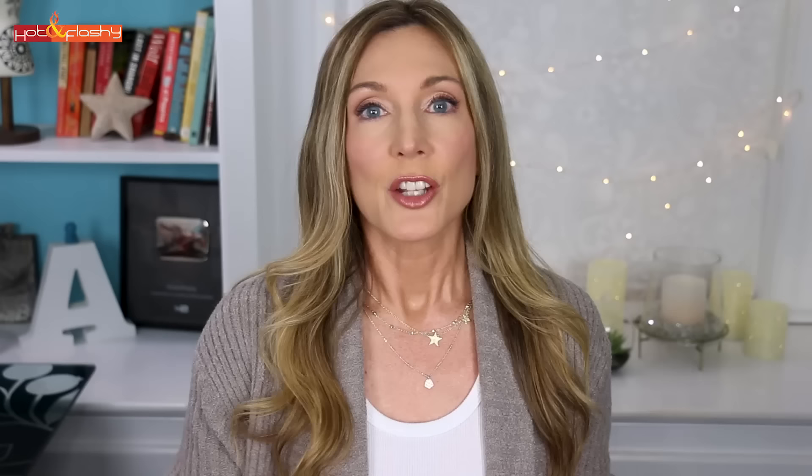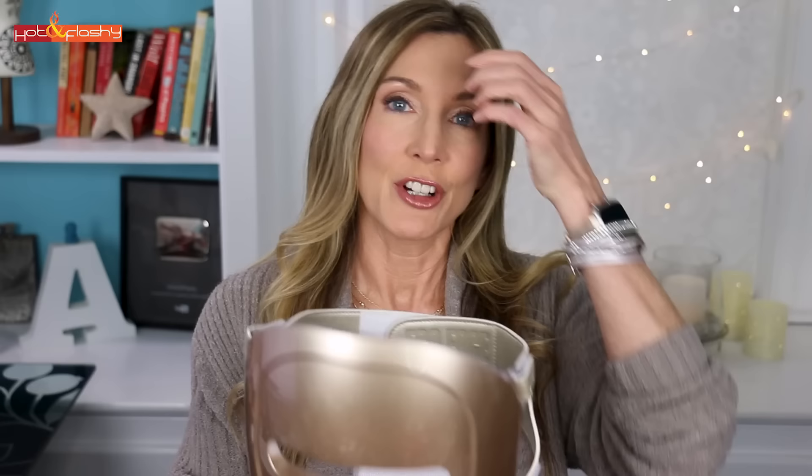I'm going to talk about five masks and one device, filling in the chart first to decide which to keep. Starting with the first one I ever used: the Eco Face mask. It is not US FDA cleared but it is K-FDA cleared (Korean FDA). It uses red light at 630 nanometers and near-infrared at 830 nanometers. Intensity and joules are unknown — the seller says it's a trade secret. Recommended session time is 20 minutes; distance from face is about a half inch; it contains 60 light bulbs, each giving off both red and infrared. Cost: $233.